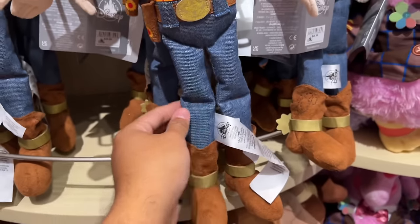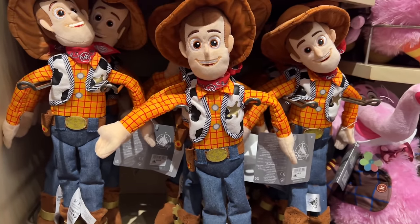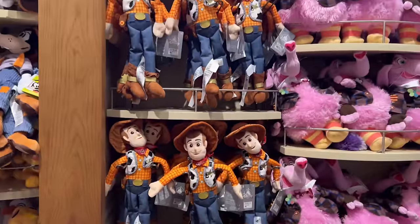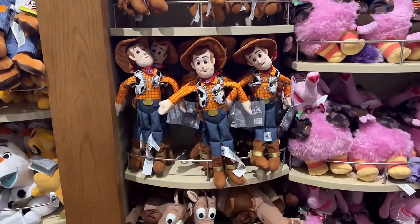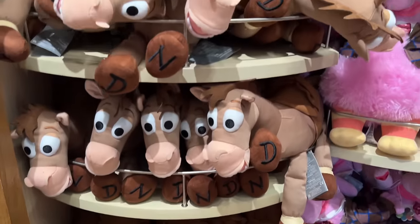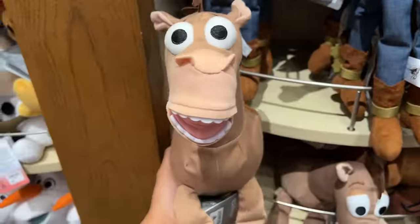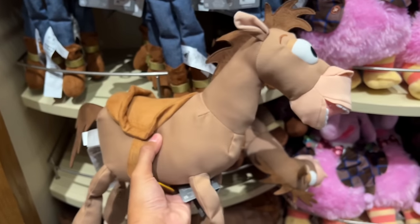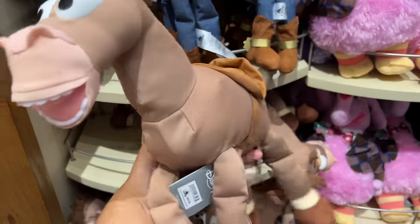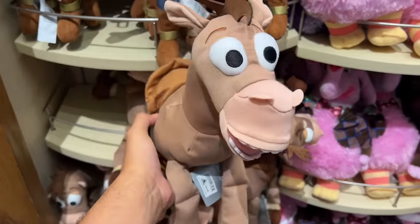After Toy Story 4 we did see a lot of merch with Bonnie, but we still have Andy sometimes on the bottom of the boot, so you always have to check. They didn't have Jessie but they did have Bullseye. I do own this Bullseye in my collection — it's one of my favorites. It's not as nice as a signature or collection Bullseye, but it has its own charm and character.